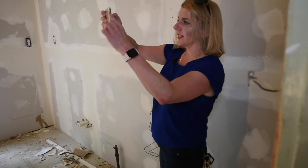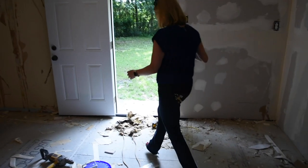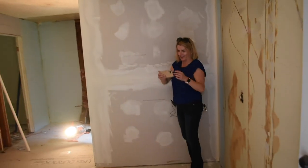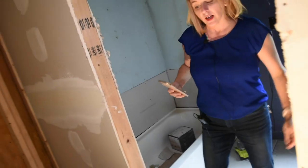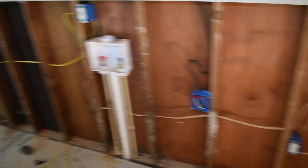This looks like the kitchen — or the future kitchen. We've got water hookups here, or washer and dryer hookups. Yeah, this is definitely our kitchen and washer/dryer area.